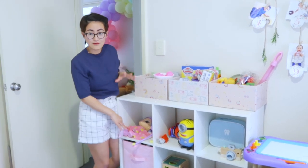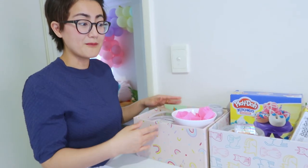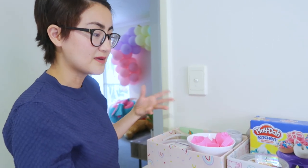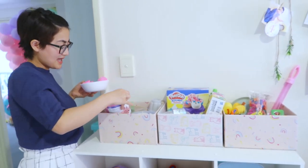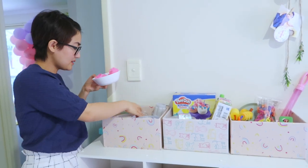But itong baby doll niya is forever na dito kasi this is her favorite. So, itong mga nalagyan na to is ginawa ko lang from boxes. And nandito yung kanyang mga sensory items. Here, nandito yung kanyang mga magic sand at saka yung mga insects niya na sinagawa namin, sinatago namin sa sand, tapos nahanan niya.